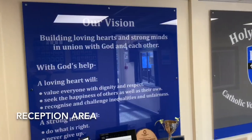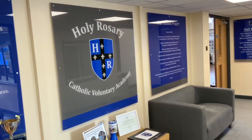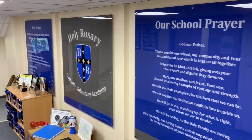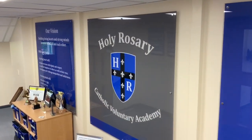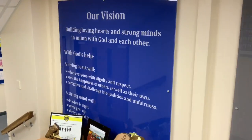This is the main reception area. It's the hub of the school and it's a hive of activity in the morning. If you're ever asked to get anything from the office, then this is where you will come in. In this area you get a real sense of our core message of building loving hearts and strong minds with God and each other. Let's head through to FS1.